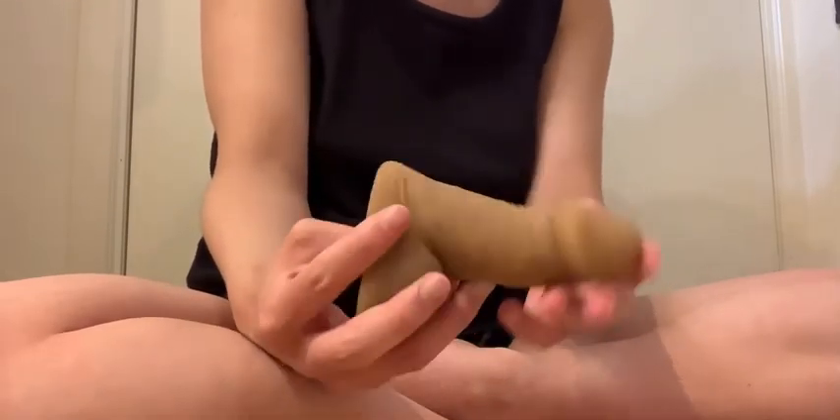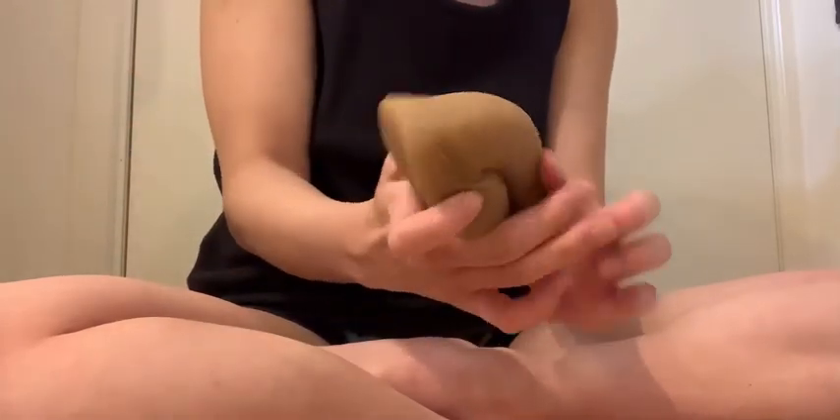First of all, I got two soft packers and one STP. The first packer is apparently from the Packer Gear collection — it's caramel or brown. It's a little bit comparable to the Mr. Limpy, the same in texture and material. It's very squishy, but it does stand up a little bit erected.